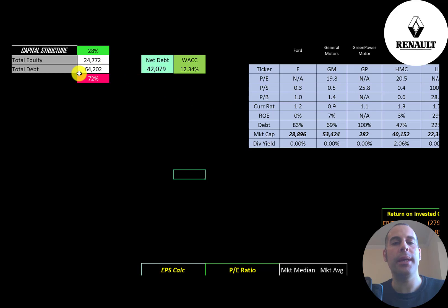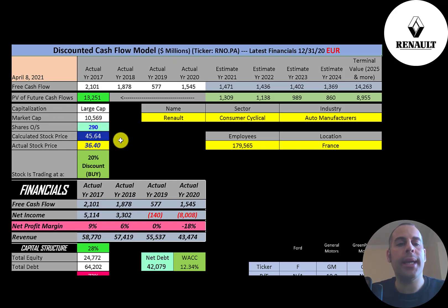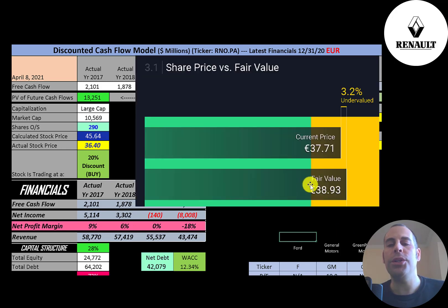Looking at the capital structure: 25 billion of equity, 64 billion of debt — 28% equity and 72% debt. Their net debt is 42 billion and their WACC is 12.34%, which is the discount rate applied to future cash flows. We estimated free cash flows four years out, plus a terminal value of 14 billion for all cash flows past year four. Discounting those numbers back using the WACC gives a company value of 13 billion euros. Dividing by 290 million shares gives a calculated stock price of 46 euros. They're trading at 36 euros — a 20% discount — making it a buy according to the model. Simply Wall St values the company at 39 euros, also indicating it's undervalued, just not by as much.